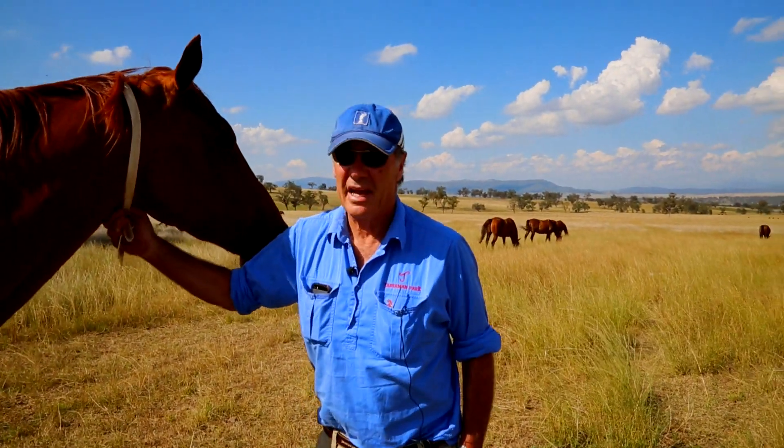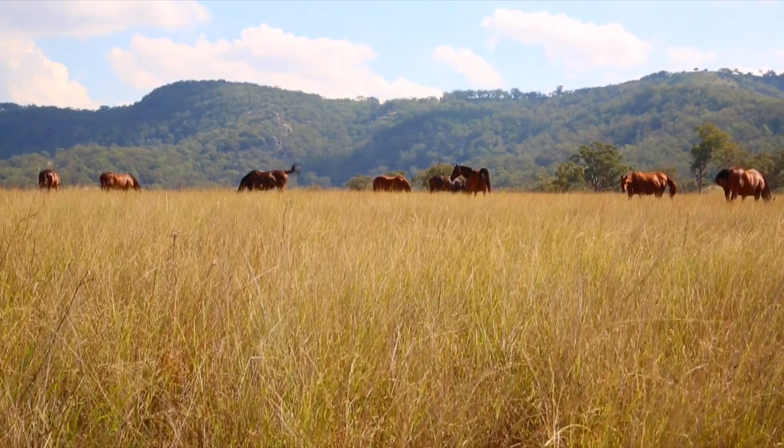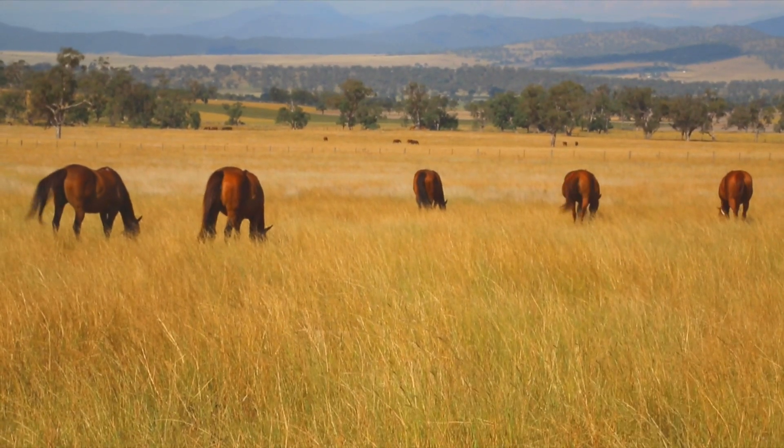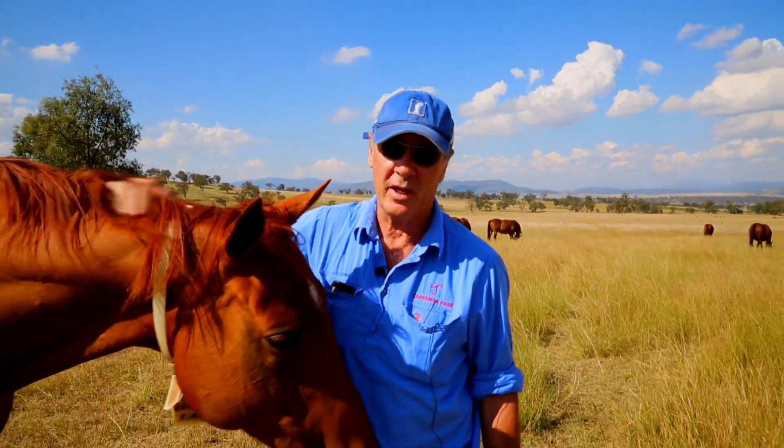This is a paddock of mares that are out in winter quarters. The foals have been weaned and they're in their foaling group for next season, so they'll stay in this group right the way through. They're obviously fed and checked twice a day and looked after, and this is where they'll be until they get to about a month from foaling.